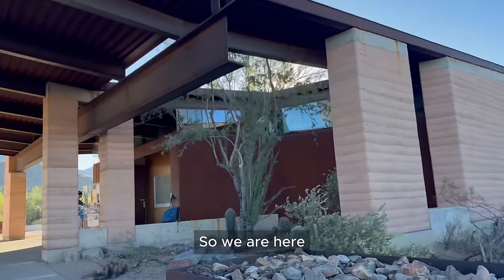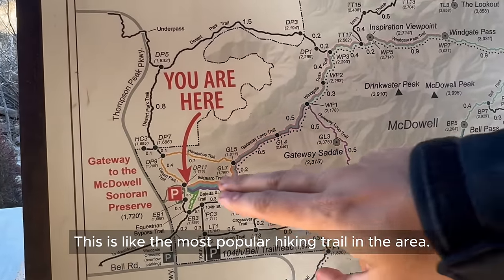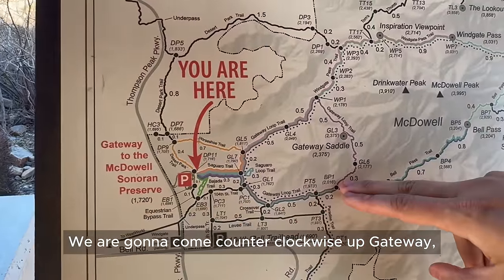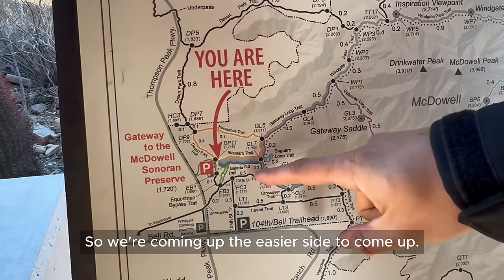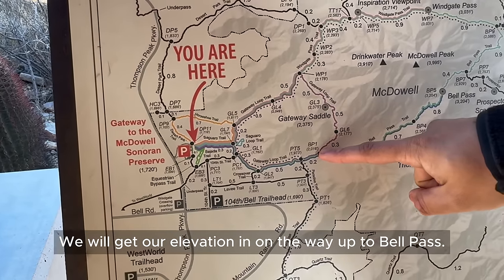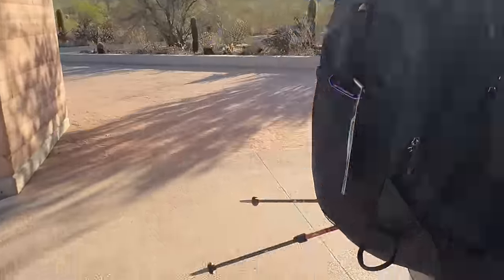We are here at the start of the Gateway Trailhead — this is the Gateway Saddle, the most popular hiking trail in the area. We're going to go counterclockwise up Gateway and continue up to Bell Pass. This side is the steeper side, so we're coming up the closer, easier side. We'll get our elevation gain on the way up to Bell Pass. Alright, let's do it.